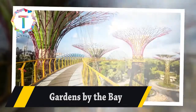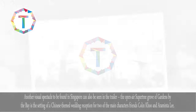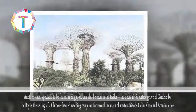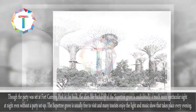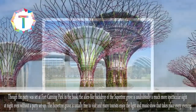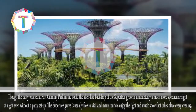Gardens by the Bay. Another visual spectacle to be found in Singapore can also be seen in the trailer. The open-air Super Tree Grove of Gardens by the Bay is the setting of the Chinese-themed wedding reception for two of the main characters' friends, Colin Coo and Araminta Lee. Though the party was set at Fort Canning Park in the book, the alien-like backdrop of the Super Tree Grove is undoubtedly a much more spectacular site at night. The Super Tree Grove is usually free to visit, and many tourists enjoy the light and music show that takes place every evening.